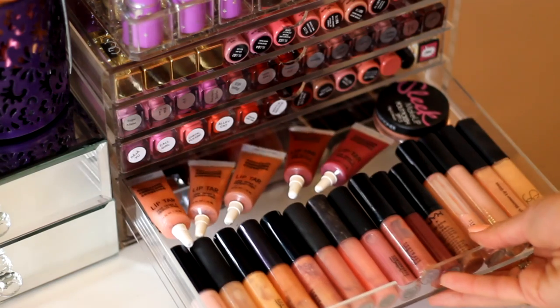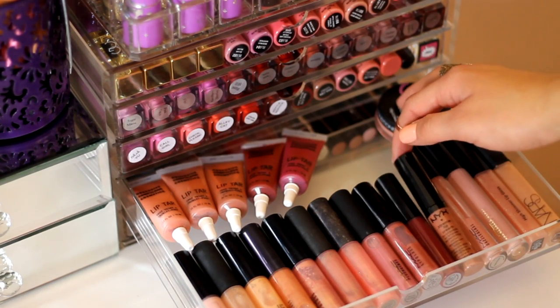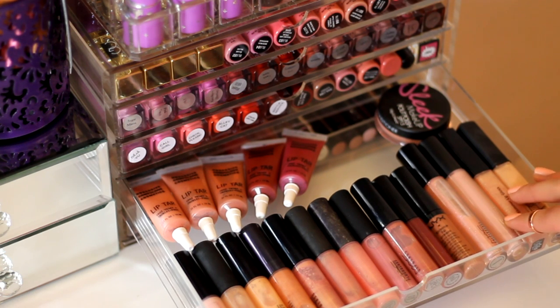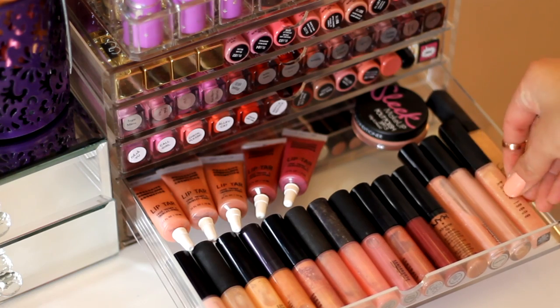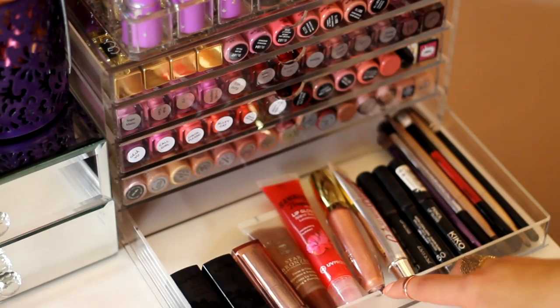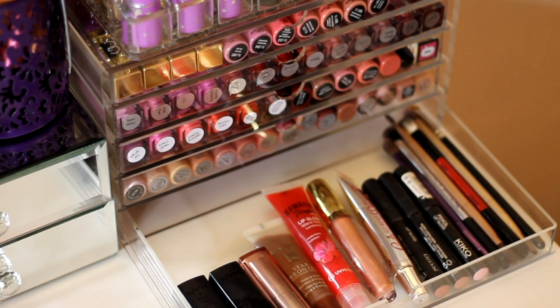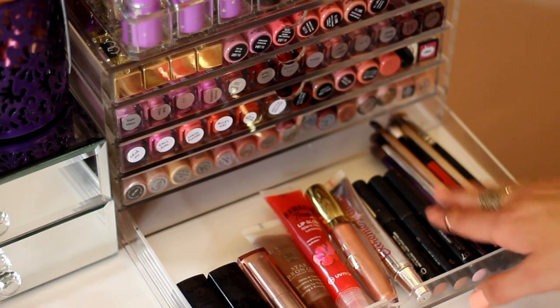Down here I have my MAC lip glosses and lip towels — all my lip towels at the back, plus a random NYX Extreme Lip Cream, a MAC Dazzle Glass, a MAC Cream Sheen, a Bobbi Brown High Shimmer Gloss, and a NARS gloss. The very bottom drawer has lipsticks I don't use as often and double-ended brushes that I don't reach for frequently.